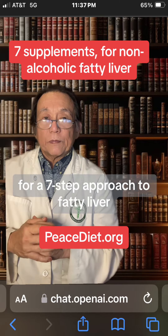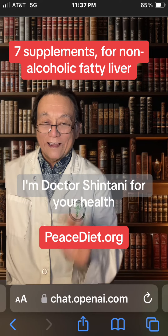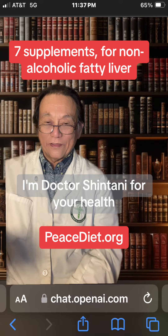For a seven-step approach to fatty liver, see my free e-book, Health Secrets, at peacediet.org. I'm Dr. Shintani for your health. Thank you.